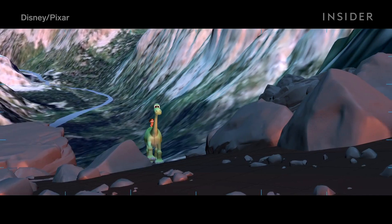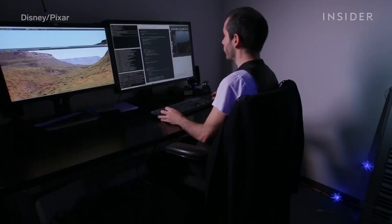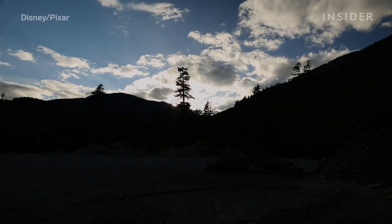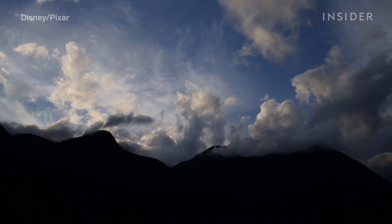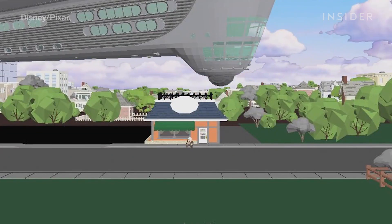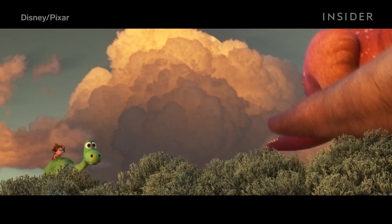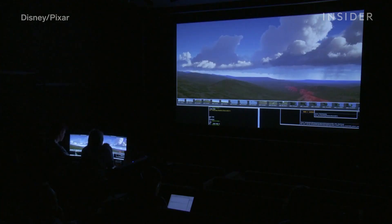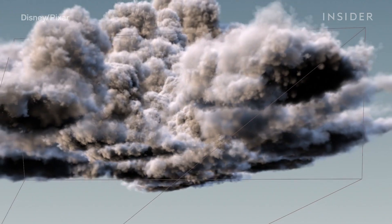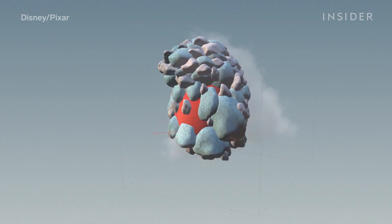Nature plays a bigger role in The Good Dinosaur than in any other Pixar film, so the filmmakers really needed to nail the landscape of the American Northwest. They were especially focused on the huge, constantly changing clouds they observed on a research trip. Traditionally, Pixar movies used matte-painted clouds, meaning the artist would paint clouds onto background plates. But The Good Dinosaur took place entirely outside, with clouds in almost every scene, so they decided for the first time to create entirely volumetric clouds — 3D objects animators could move around, like a character or a key set piece.